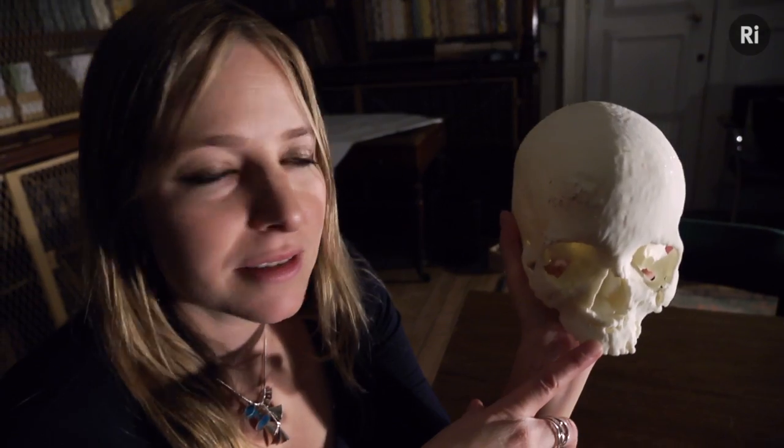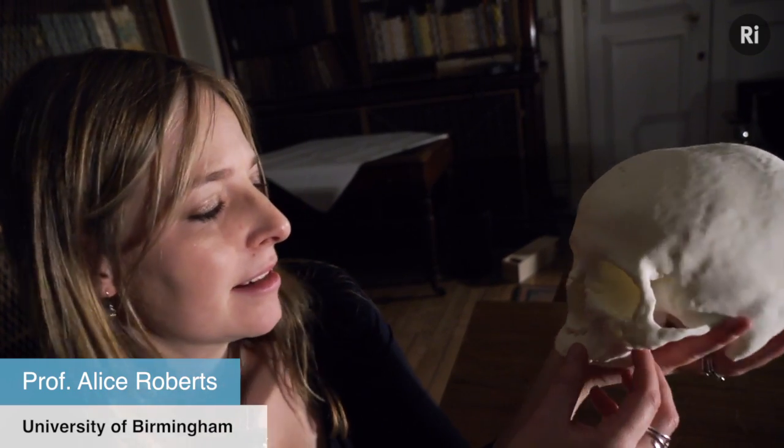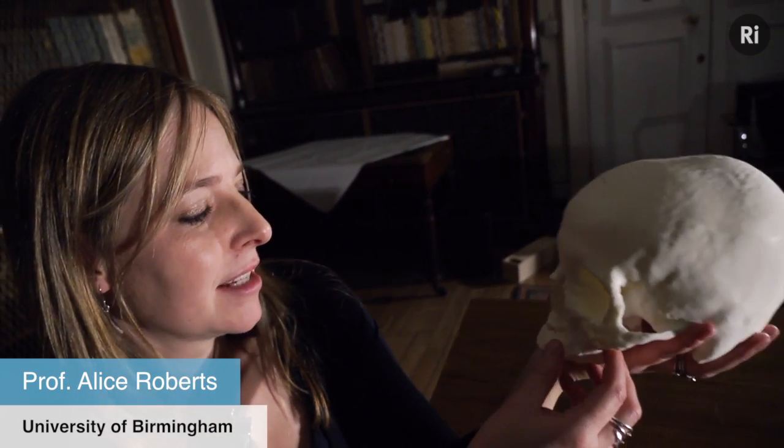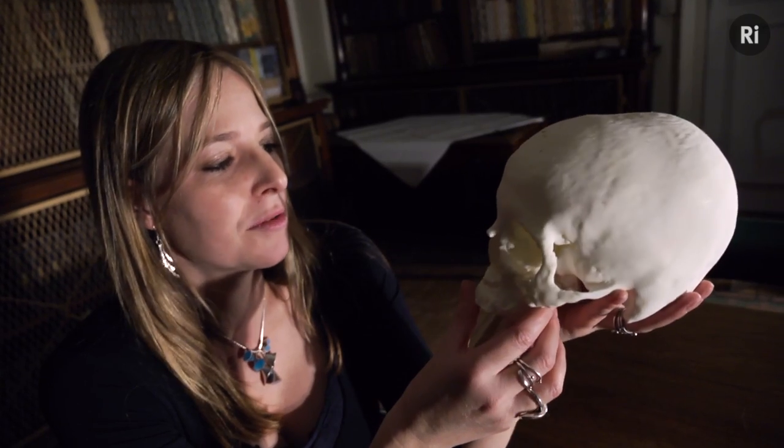This is in fact my own skull — or at least it's a cast of my skull, based on scans of my head and then built using a process called stereolithography. It's a very odd object to have to be looking at your own skull. It is a reminder of death, a memento mori.